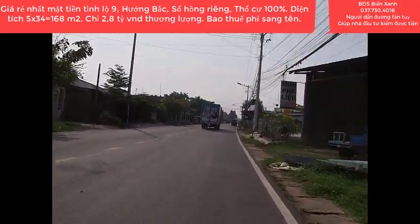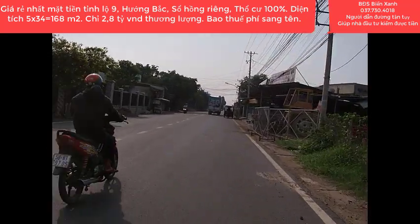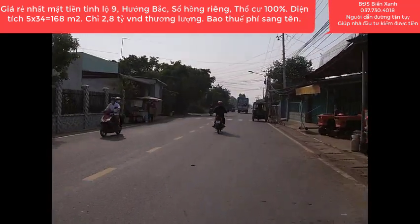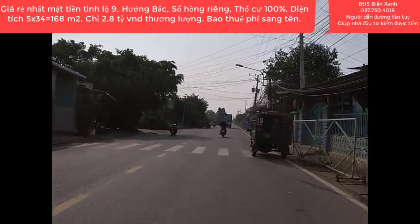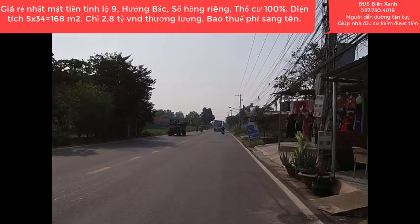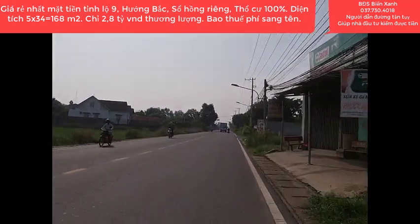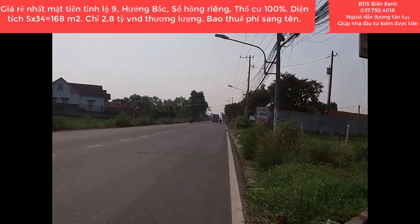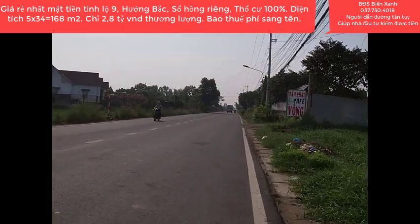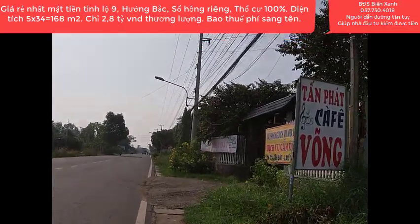Lô đất hôm nay là hướng Bắc, diện tích 5x34m, tổng diện tích trên sổ là 168m². Anh chủ rao bán ký gửi với giá 2 tỷ 8, còn thương lượng, bao tất cả mọi thuế phí công chứng sang tên, không phát sinh thêm bất cứ chi phí nào. Đất gò cao ráo, xây dựng tự do và đã được xây bó gạch rõ ràng.